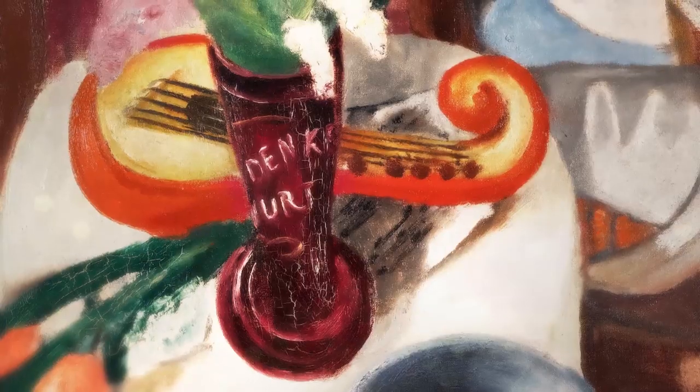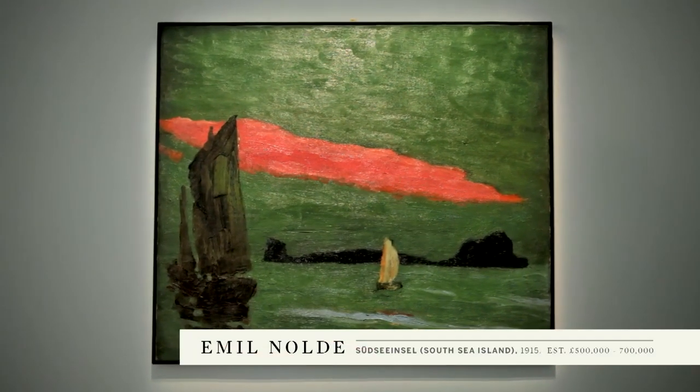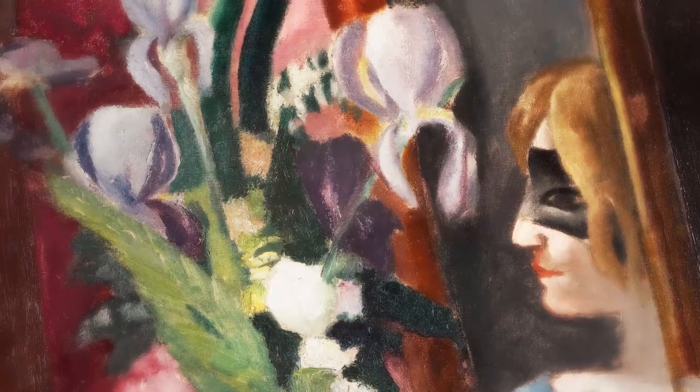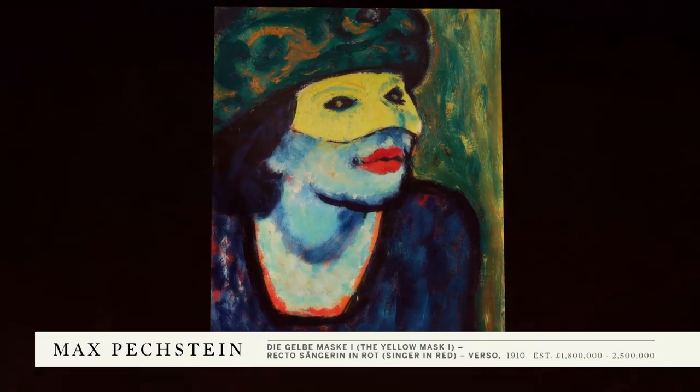Typically for the German Expressionist contingent, you've got paintings which really are incredibly vibrant, and one example of that is a beautiful painting of the South Sea Islands by Emil Nolde. We've also got a 1924 painting by Beckmann, a still life work. There's a work by Max Pechstein and you can see the influence of the Fauves, certainly in the colour.